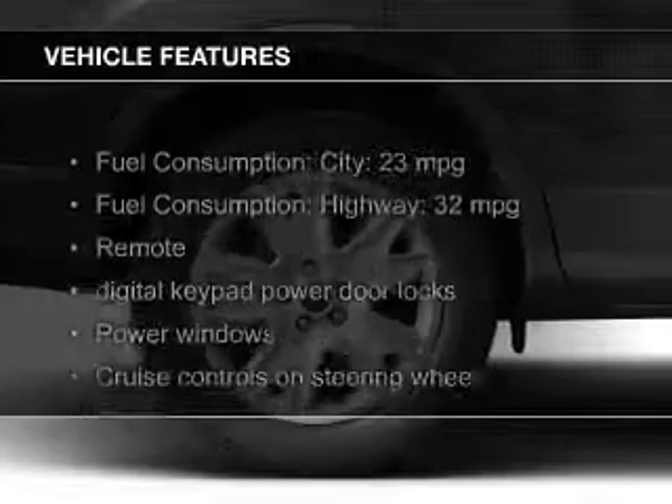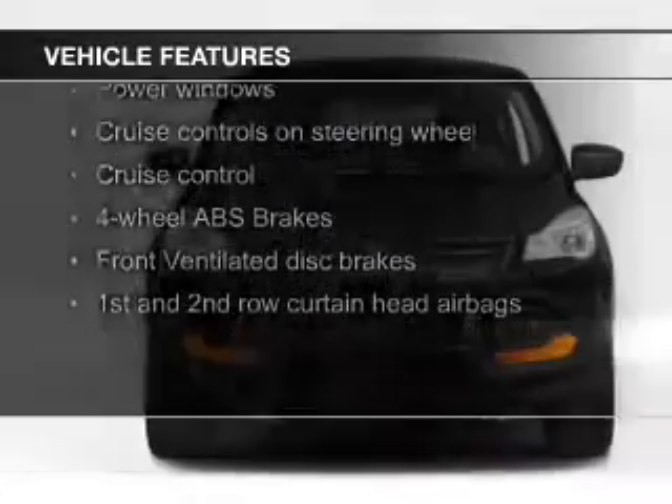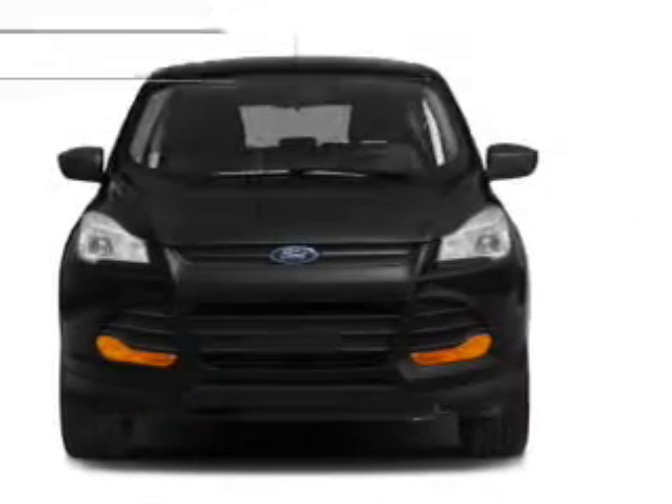The features include a turbocharger, Ford Sync voice activation, Sirius XM satellite radio, digital audio input, and aluminum rims.